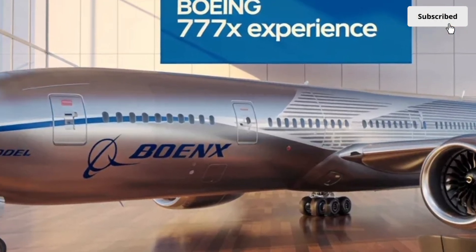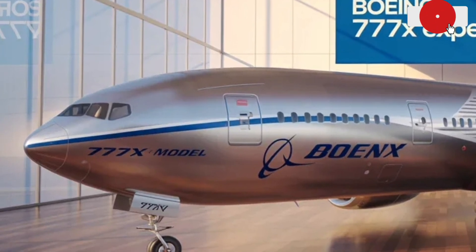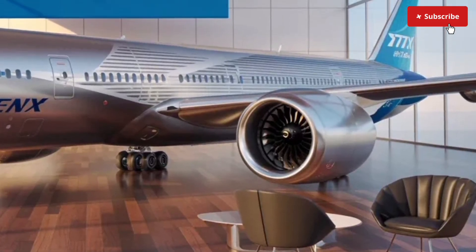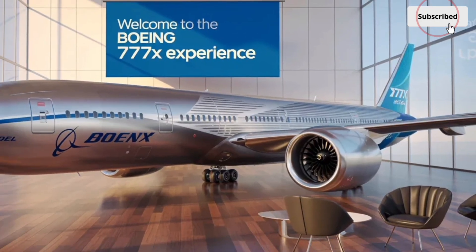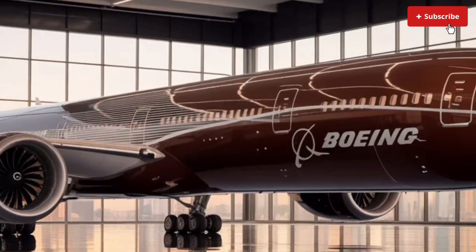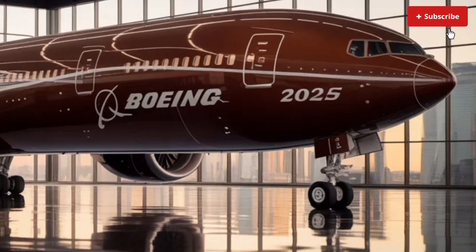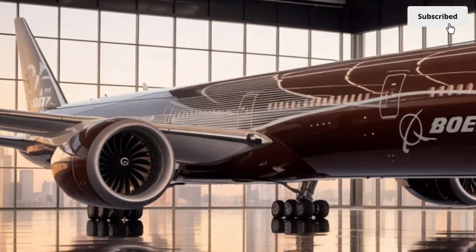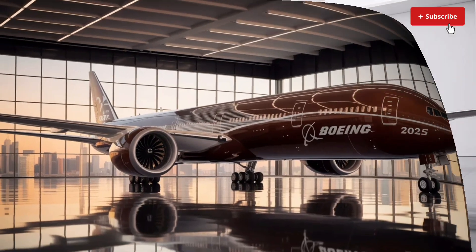Early estimates suggest that the 777X can fly farther than most aircraft in its class, making it ideal for connecting ultra-long-haul destinations without needing stopovers. The avionics suite on board includes modern flight control computers, enhanced autopilot features and improved navigation systems that assist pilots during all phases of flight. The aircraft's structural integrity has also been bolstered with new composite materials that not only reduce weight but improve overall durability. Takeoffs are smoother, climb performance is stronger, and cruising at high altitudes feels exceptionally stable.